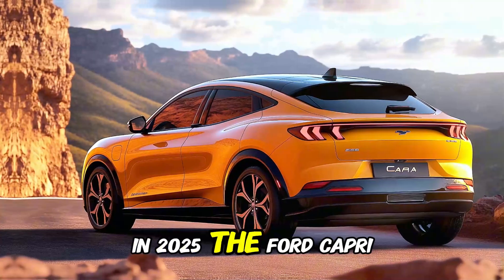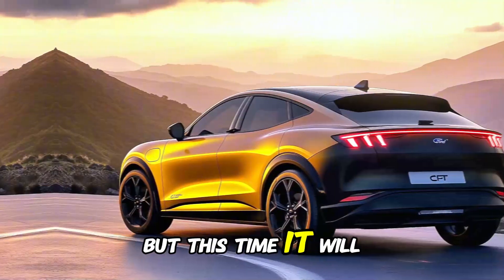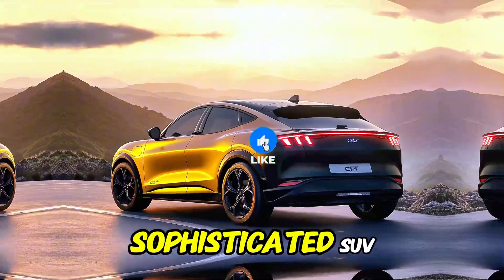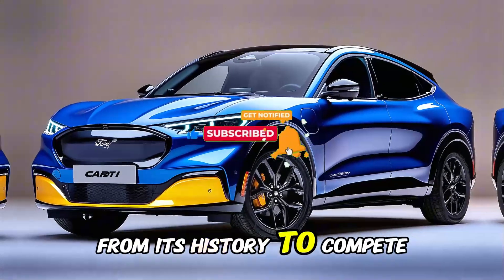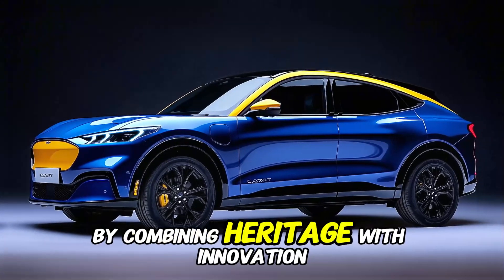In 2025, the Ford Capri will make an audacious comeback, but this time it will not be a coupe. Rather, it will be a sophisticated SUV. Ford has reimagined this iconic nameplate from its history to compete in the highly competitive compact SUV market by combining heritage with innovation.